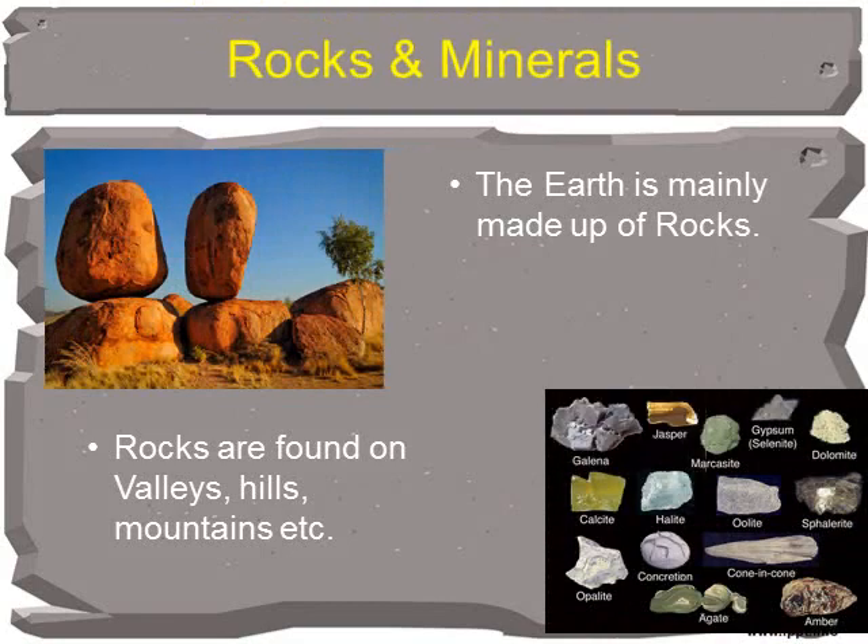The earth is mainly made up of rocks. Rocks are found on mountains, hills and in valleys. They are also found under rivers and seas. Let us learn about them.